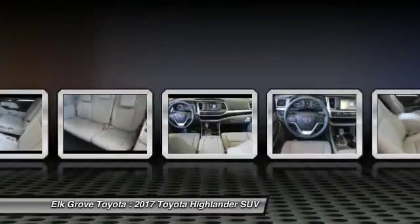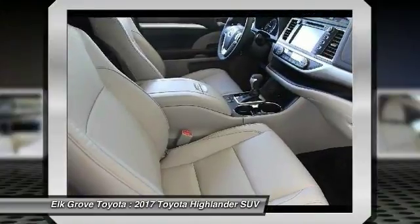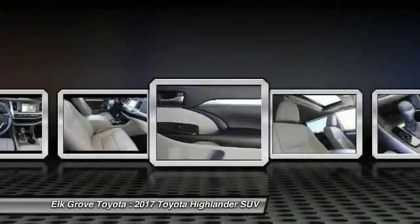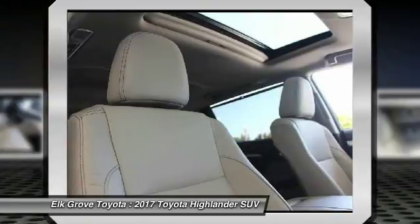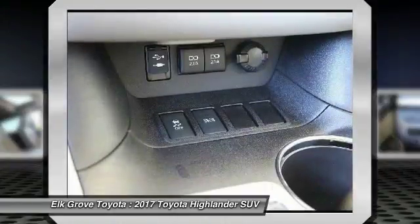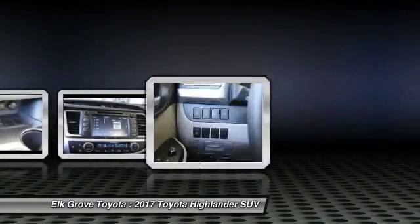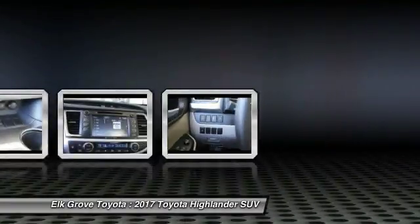A vehicle like this doesn't come along every day. Come in and get it before someone else does. The Highlander.